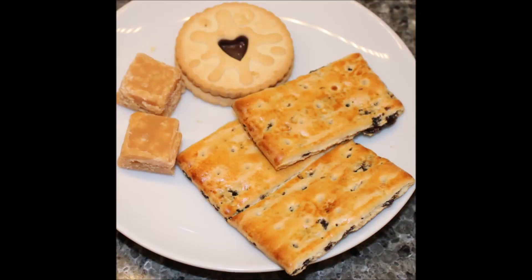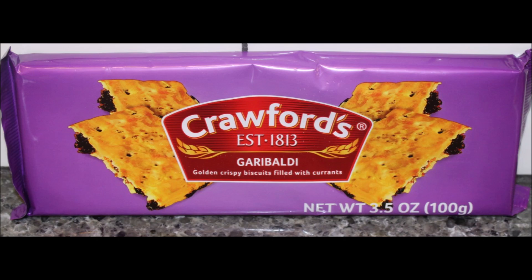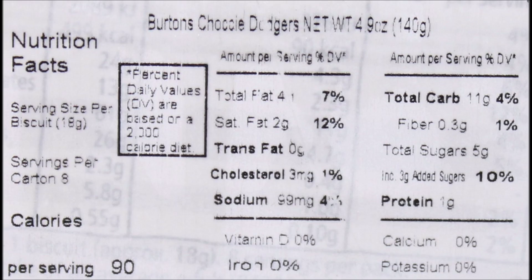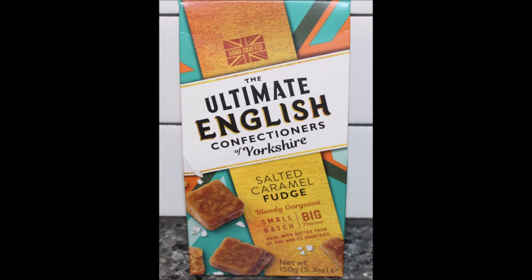So we're both agreeing — the fudge is the only thing here we would actually buy again. Unless you want a really plain, animal cracker type cookie, then you'd want the Chalky Dodgers. All three of these can be found at World Market, as of right now. But the fudge — you have to get that. It's wonderful. Hope you enjoyed the video, thanks for watching, and we'll see you next time. Bye!